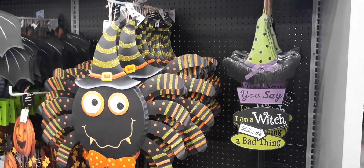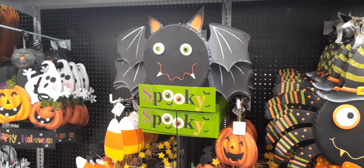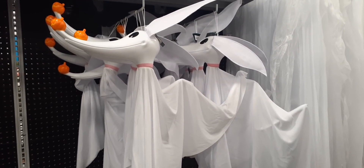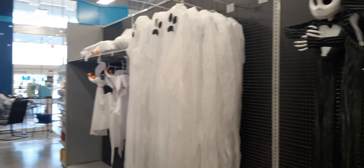Then we have the witch sign — 'I Am a Witch, Like It's a Bad Thing' — really cute too, $12.99. The big bat is $12.99 as well. These guys are from Nightmare Before Christmas and they are $19.99. Jack Skellington is $29.99. And right here these big large ghosts — let me back up so you can see — are only $9.99. They're huge, so that is a really good price.